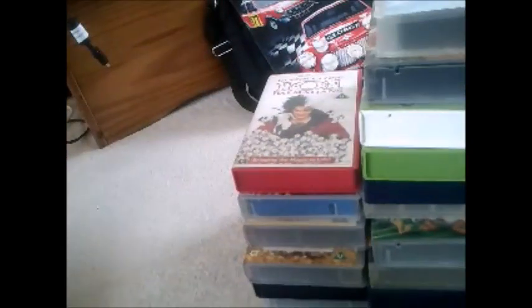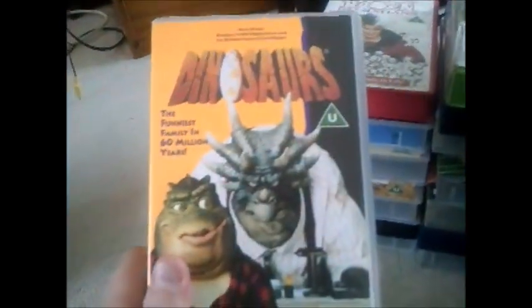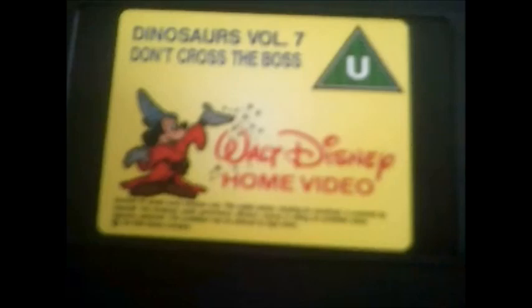Moving on to the next one and it's Dinosaurs — now I know it's not really a Disney cartoon but it's more of a Muppet really. Here's the side, there's a hologram sticker on the cover, and the back. Here's the tape, which has got a Walt Disney home video logo. I'll take that out to show you the print date — there's the hologram sticker on there. Let's say it was from 1994.